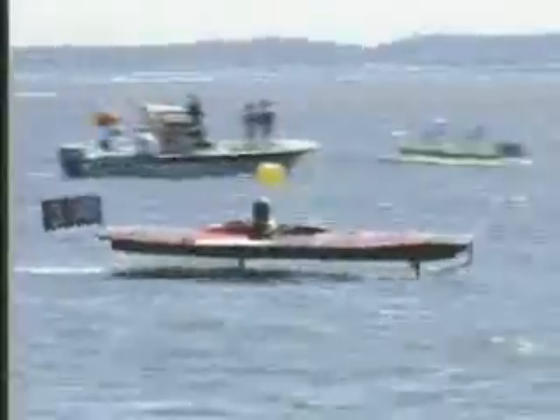Hydrofoil boats make such an efficient rig that they can be powered to even greater speeds by the sun. This design, called Solan, runs the 100-meter course at over 40 kilometers per hour.